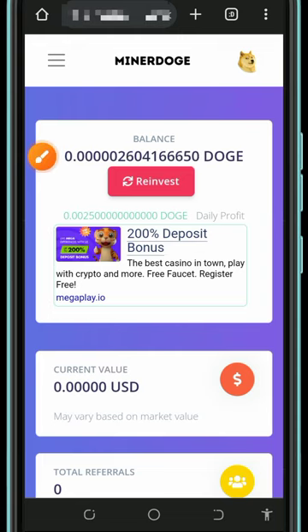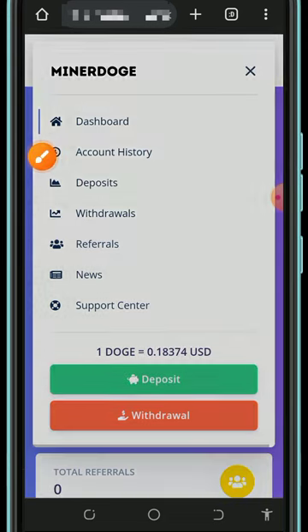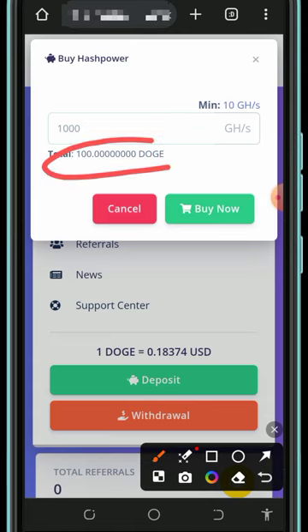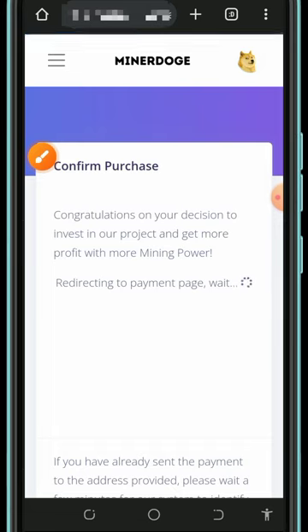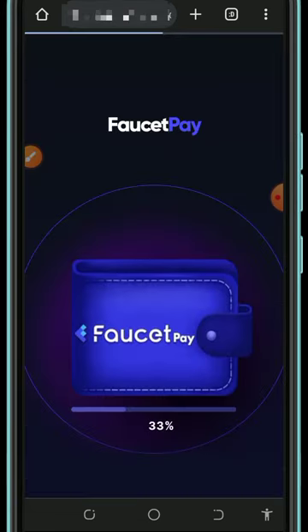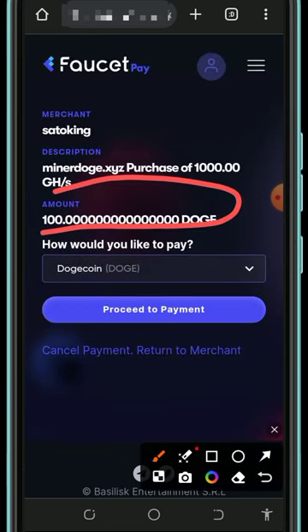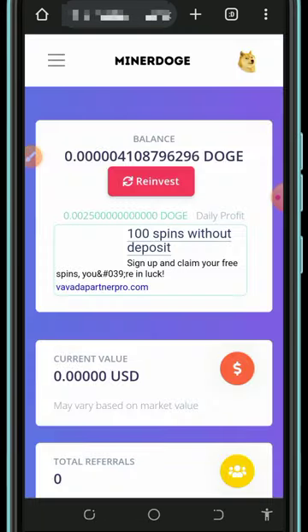If you want to purchase, tap on the horizontal menu icon in the top left corner and tap on the Deposit button. Enter the amount of mining hash power you want. For example, 1,000 mining hash power costs 100 Dogecoins. The minimum purchase is 10 gigahash mining power. Tap the Buy button to purchase, and it will take you to your FaucetPay account to make the payment. Once you deposit the 100 Dogecoins, you'll receive the corresponding mining hash power.